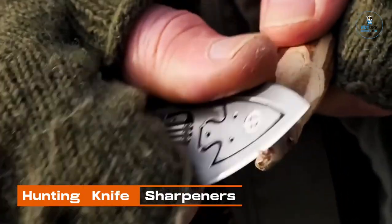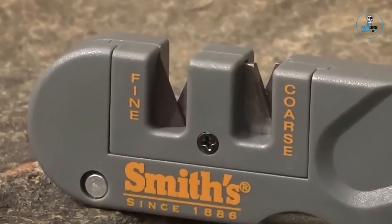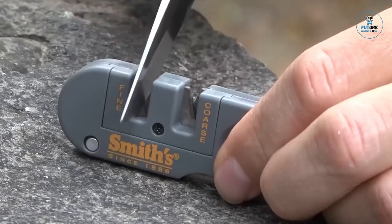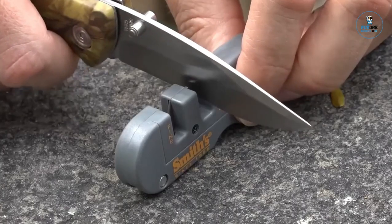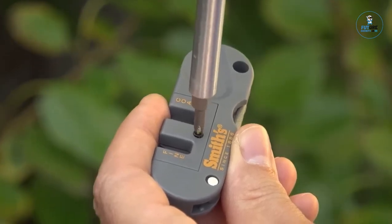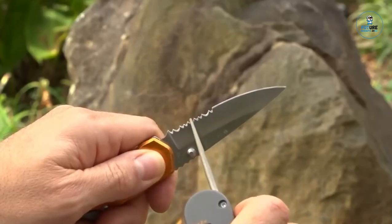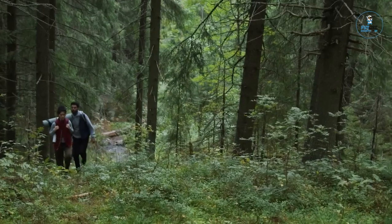Hunting Knife Sharpeners: Hunting knife sharpeners are essential tools for maintaining the cutting edge of hunting knives. Featuring durable materials and user-friendly designs, these sharpeners efficiently restore blade sharpness. With various sharpening techniques, including coarse and fine grits, they cater to different knife types and edge conditions. Many models incorporate compact and portable designs for on-the-go use. Whether for field dressing or general maintenance, these sharpeners ensure hunters can keep their knives razor sharp and ready for precision cutting in various outdoor situations.